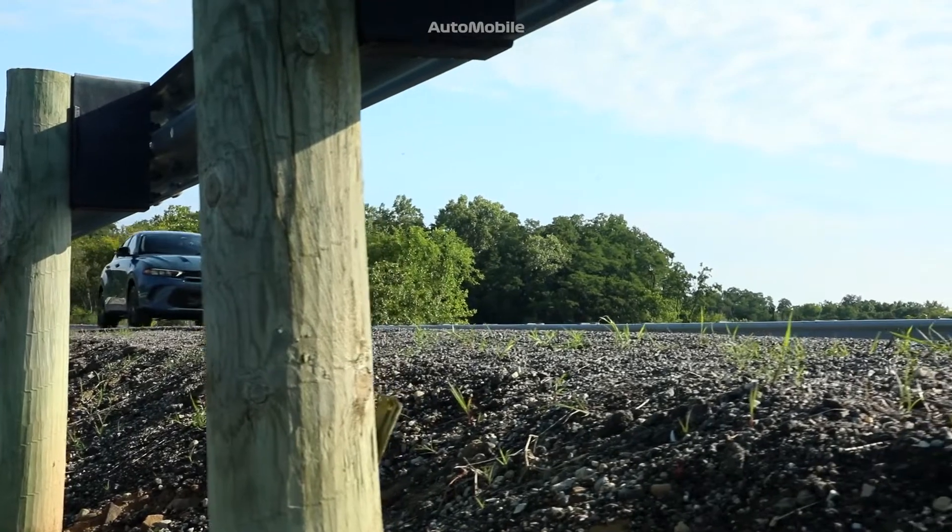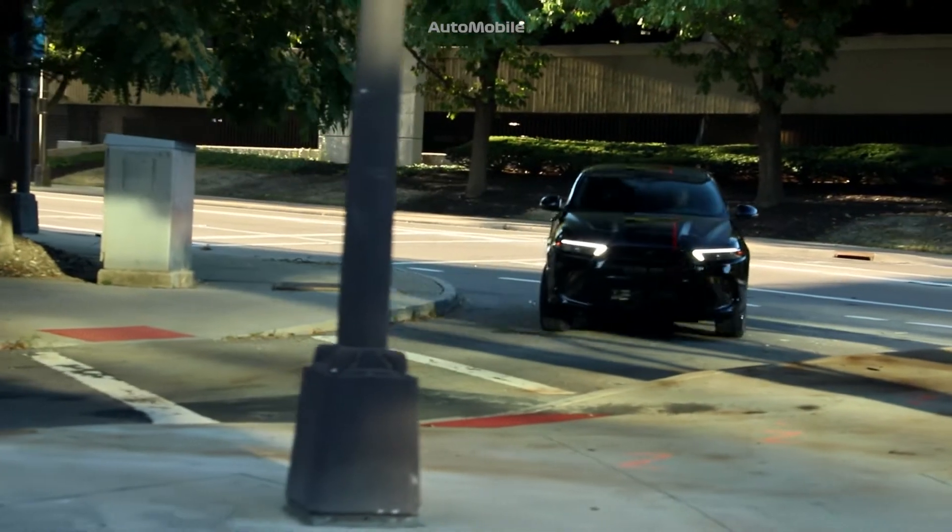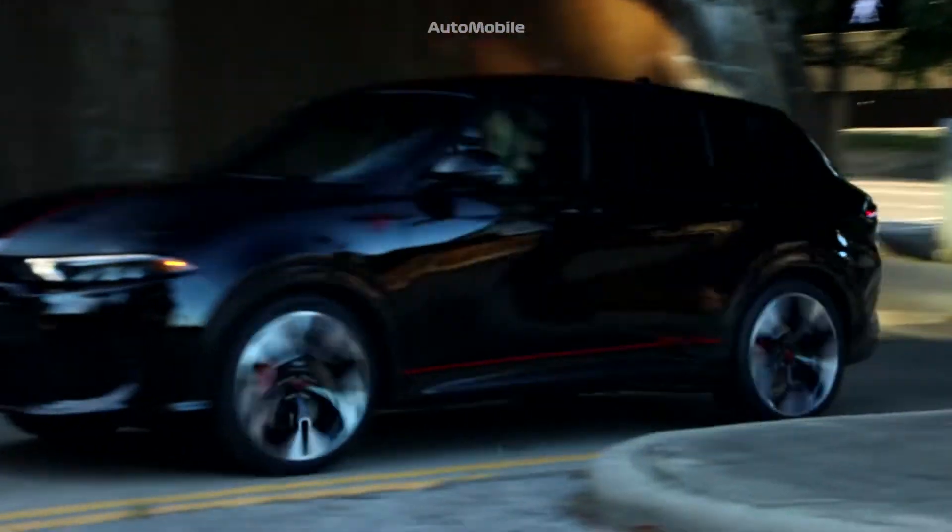Everyone in that segment is buying for price, value, and fuel economy. That's not what we're doing. We're bringing an aggressive, muscular offering to the marketplace.